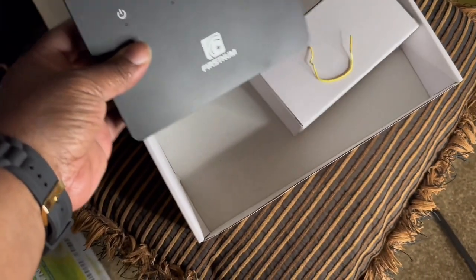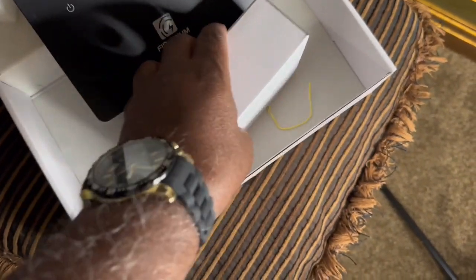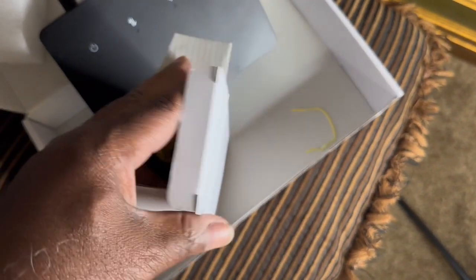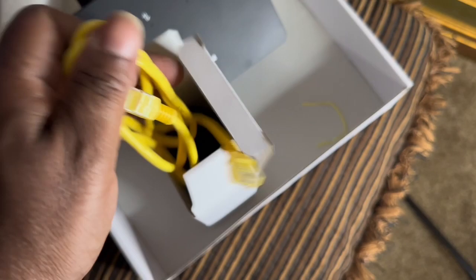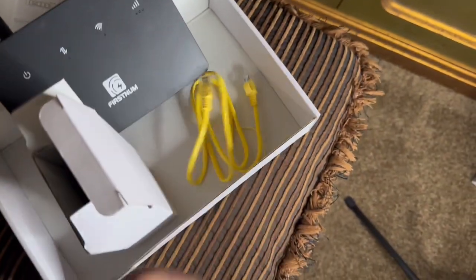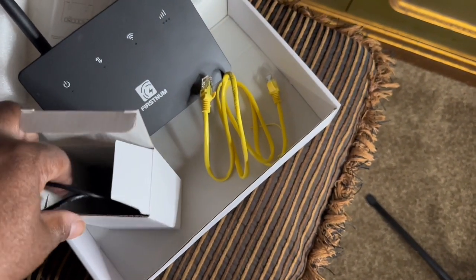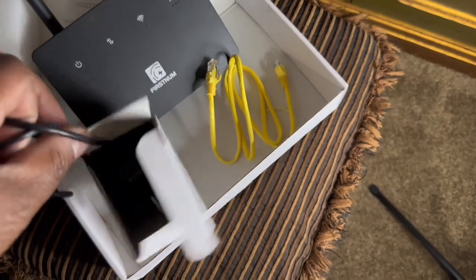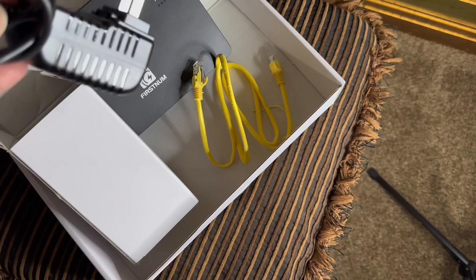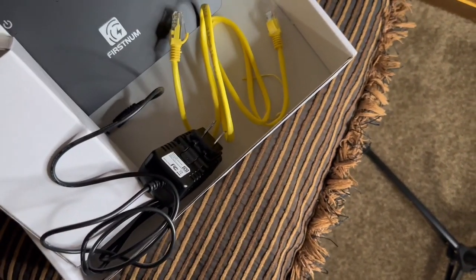Let's check the box to see what else we have. This is going to be a game changer — the way Wi-Fi works now, we all need a good router. There's the network cable, and of course a power supply. That's pretty much it. If that's all it takes to get started, this should be an easy unit to install.